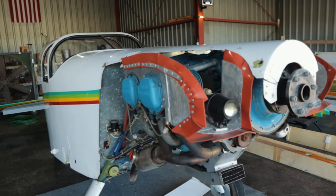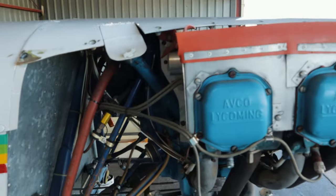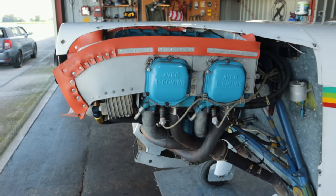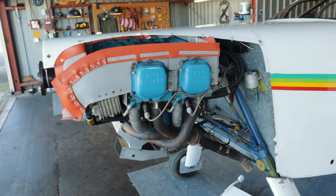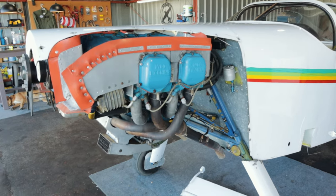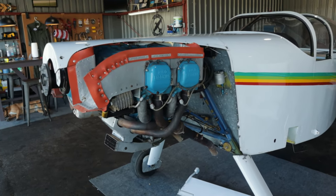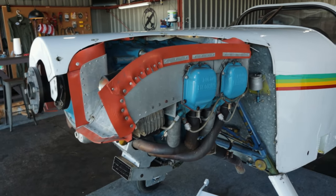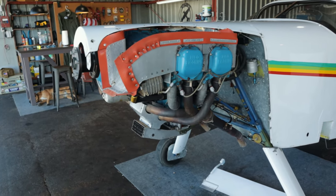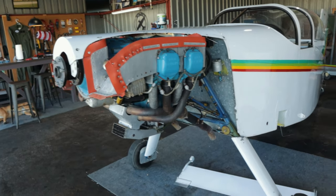The engine is an O-320, 150 horsepower, and it hasn't been started in over 20 years. It looks really clean on the exterior, but if you know anything about Lycomings, they don't like to sit. First thing I'm going to do is pull a jug, look at the cam, see what I'm working with, and see how much corrosion is inside the engine. I'm expecting to have to split the cases and put a cam and lifters in it, because like I said, it's been sitting for over 20 years and Lycomings typically don't like that.